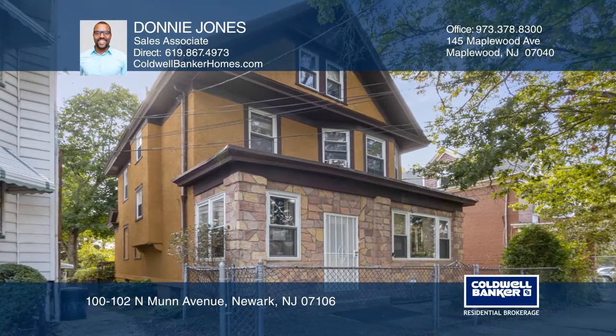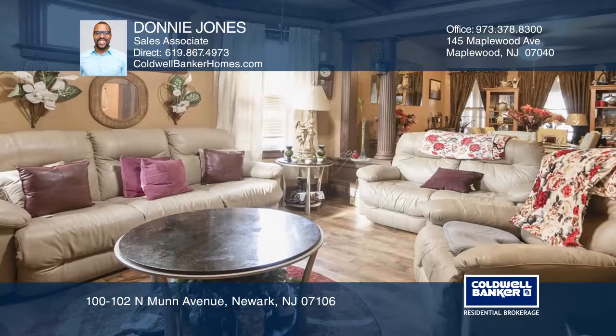Welcome to this charming Newark Colonial. This spacious 5 bedroom, 1 and 1 half bath home is ready for its new owners.